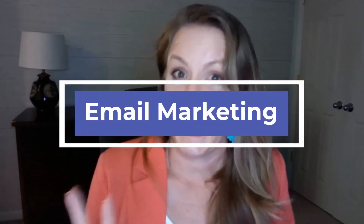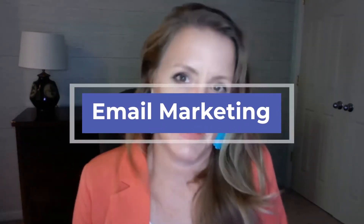Number two is email marketing — it's the same premise as social media, but this time you're doing it with an email. Business owners are supposed to send an email at least once a week, sometimes more. They need somebody who can take the email they've already written, format it, and get it ready for their ESP — their email service provider — like ConvertKit, Mailerlite, Ontraport, ActiveCampaign, Kajabi, or MailChimp.